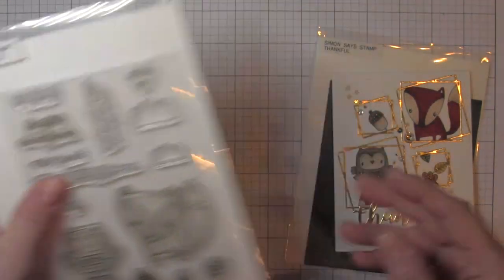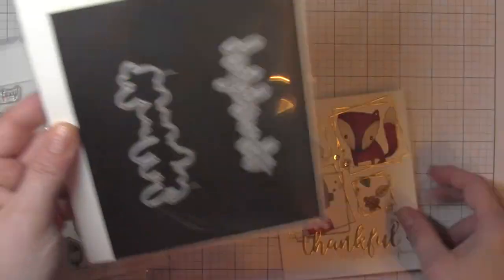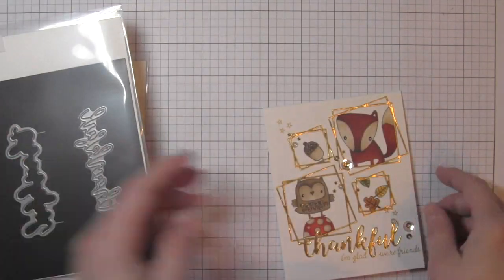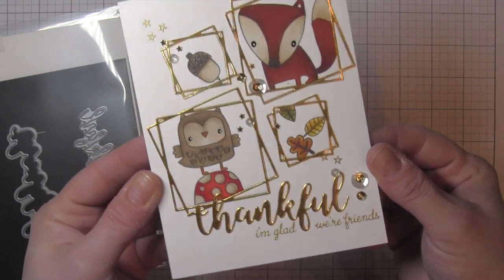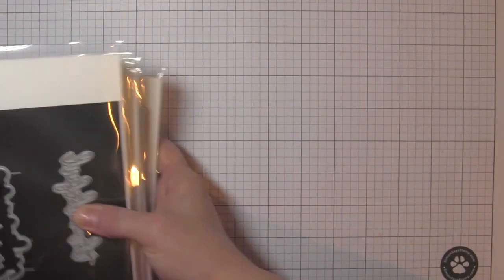Reverse Confetti had the Forest Friends stamp set — an adorable stamp set that, as of today, which is October the 6th, is still available. I used the Simon Says Stamp Thankful Die with that stamp set to create this gorgeous little framed-up fall-themed thank you card.